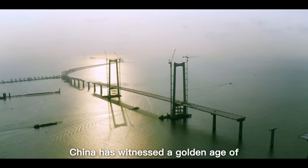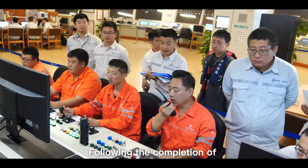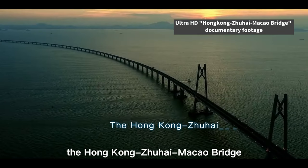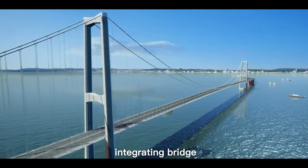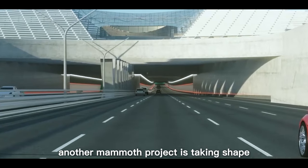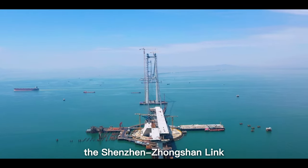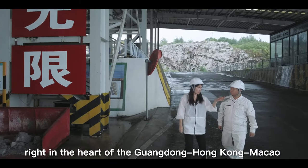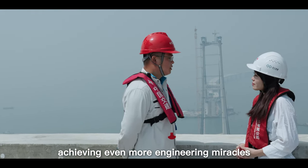China has witnessed a golden age of bridge construction over the last decade. Following the completion of the Hong Kong-Zhuhai-Macao Bridge, the world's largest cross-sea bridge integrating bridge, artificial island and tunnel sections, another mammoth project is taking shape: the Shenzhen Zhongshan Link, right in the heart of the Guangdong-Hong Kong-Macao Greater Bay Area, achieving even more engineering miracles.